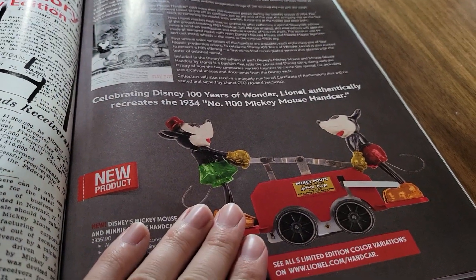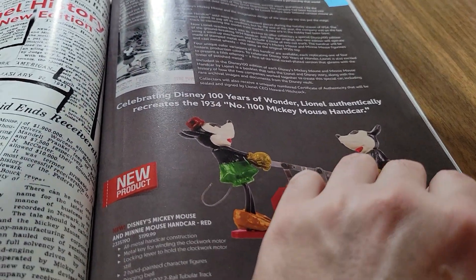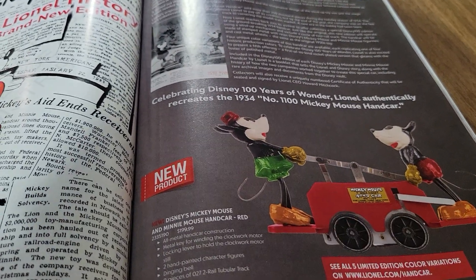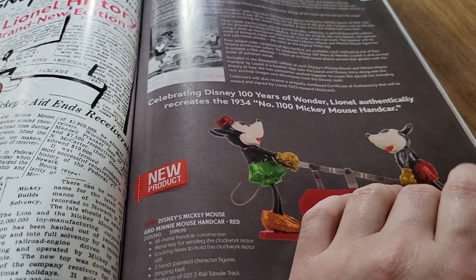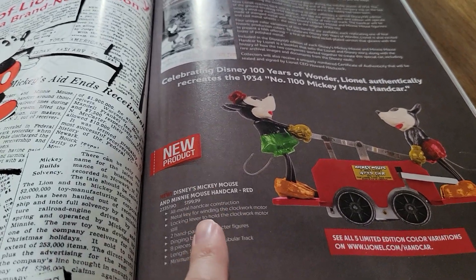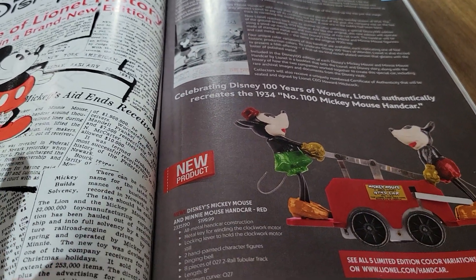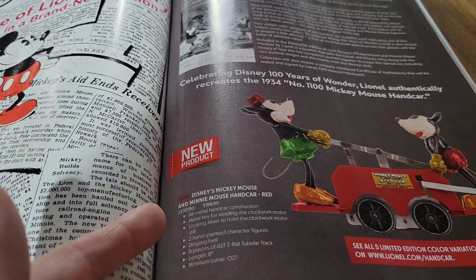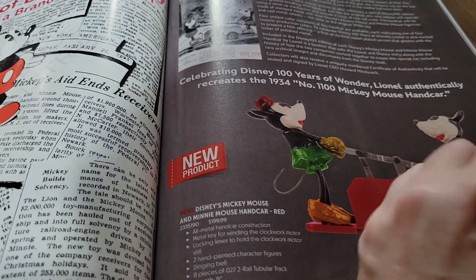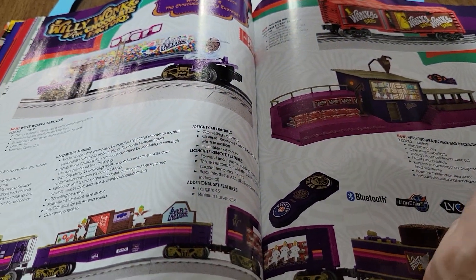I do have one of these on order — I couldn't pass it up. I think this is going to be a runaway hit for them. The price point's not too bad; most dealers are going to get you better than that $200, and it even comes with a two-rail tubular track, so it's all included. Pretty neat.